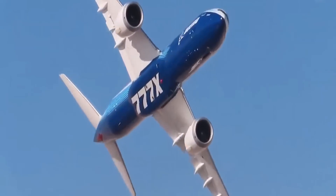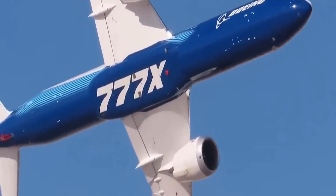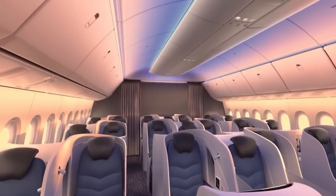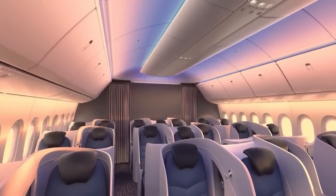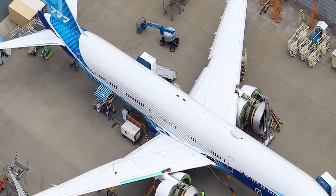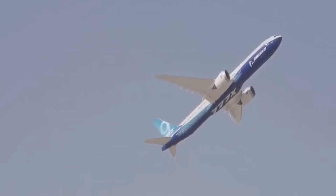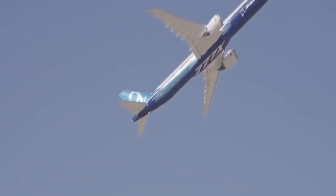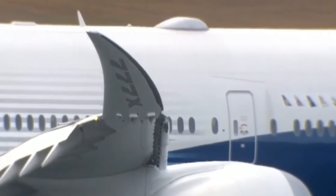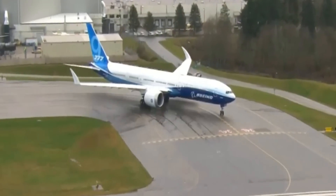The huge size of the experimental plane is one of the things that stands out the most about it, along with the fact that it is full of different tracking devices. To say it's big would be an understatement — we should call it an enormous aircraft instead.